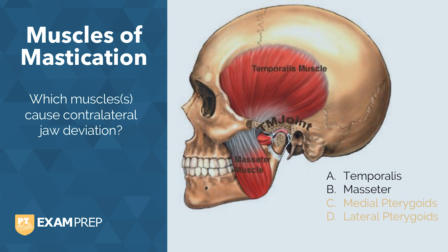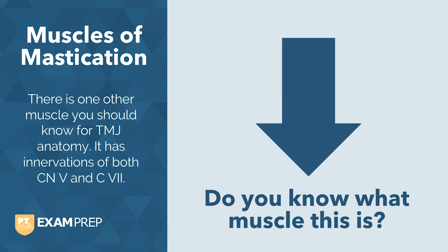Clinically, these are the muscles that are often affected when a patient grinds their teeth. One more bonus question: there is one other muscle you should know for TMJ anatomy, and it has innervation of both cranial nerve 5 and 7. Do you know which muscle this is? Comment below and we'll let you know if you're right.